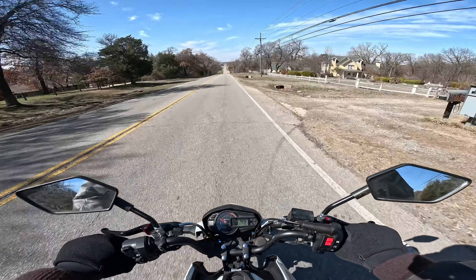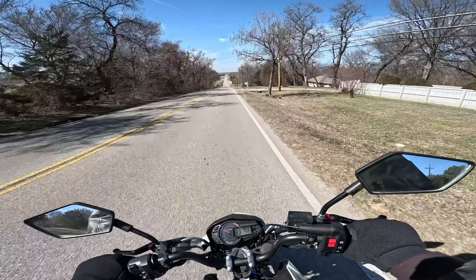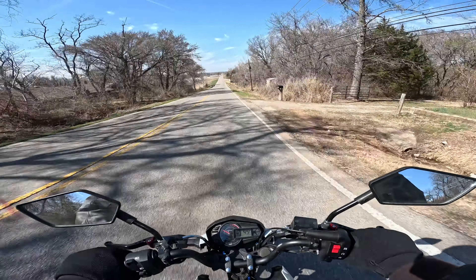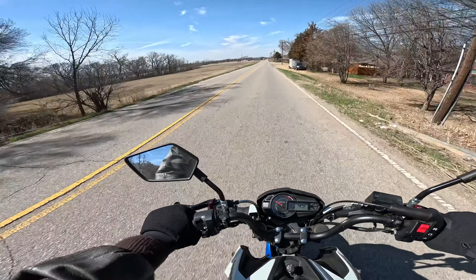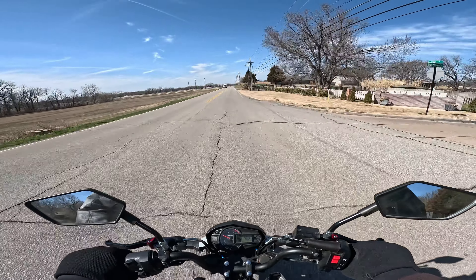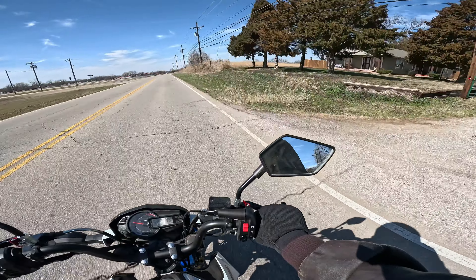Riding around in town on this thing, it's definitely easy to ride. My son rode around in the parking lot the other day, just kind of trying to get used to it. He's used to riding his dirt bike, but he took off on this thing like it was no big deal.